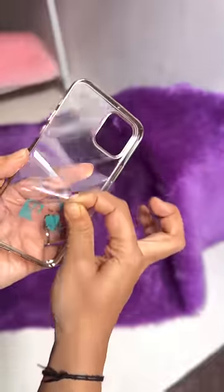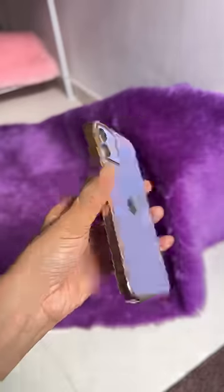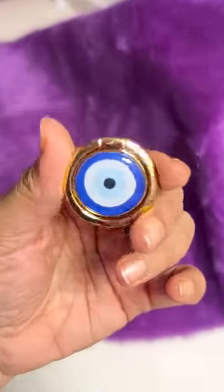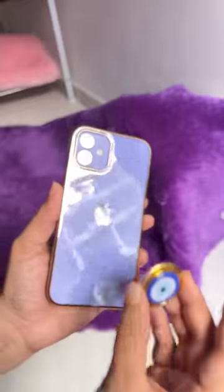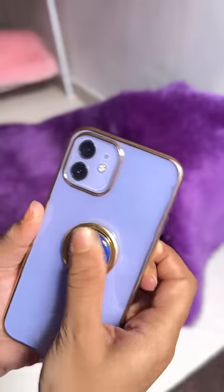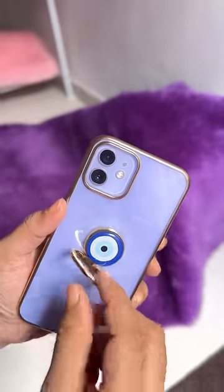I don't know why it's a transparent phone cover, because it's a purple one, it's a golden one. The phone cover is protective, but I have a little bit of a pop socket. This is a very golden finish, and personally this ring is a little bit of a pop socket. If you look at it...